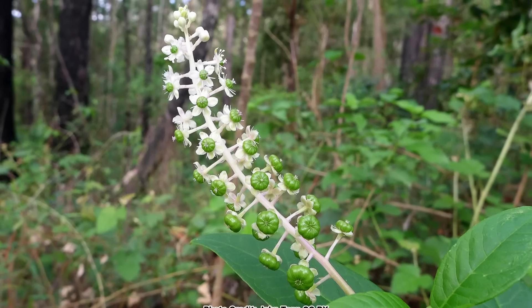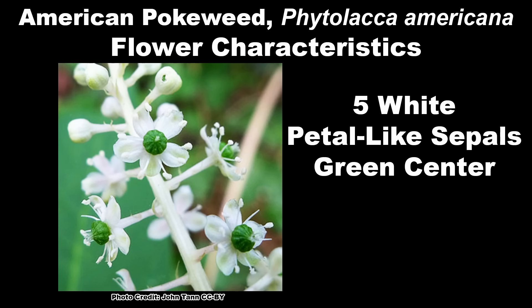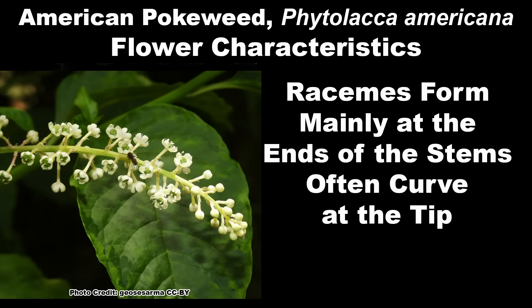Pokeweed has a long bloom period and the blooms can be found on the plants anytime from June through September, with some variance depending on location. The individual flowers are small, around a quarter of an inch across, with five white petal-like sepals and a greenish center. The flowers form in cylindrical racemes that are around an inch in diameter and from three to six inches in length, mostly at the tips of shoots and often curving at the end. The stalks and flowers go through a color change as they mature — starting white, then turning pinkish, then fuchsia or red.